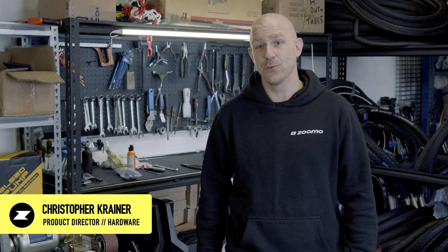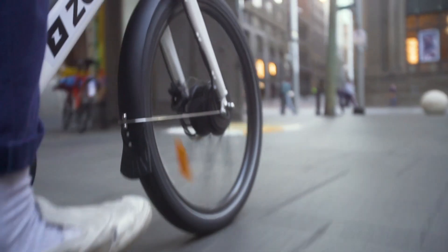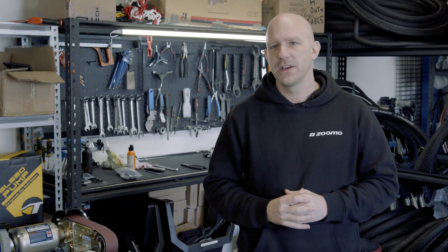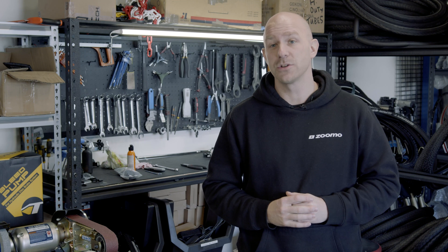Hello, I'm Christopher Kreiner, the Hardware Product Director at Zumo. I'm responsible for product strategy and product development. For our vehicle development, durability and safety is the most important thing.